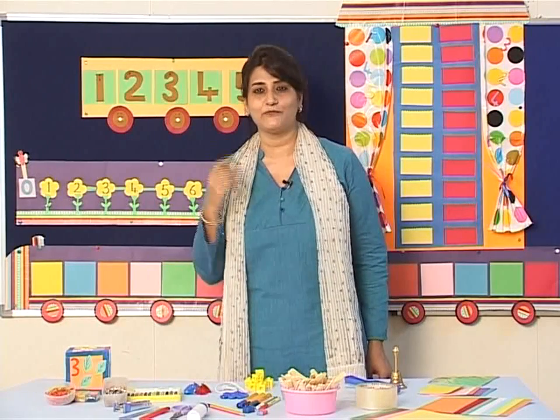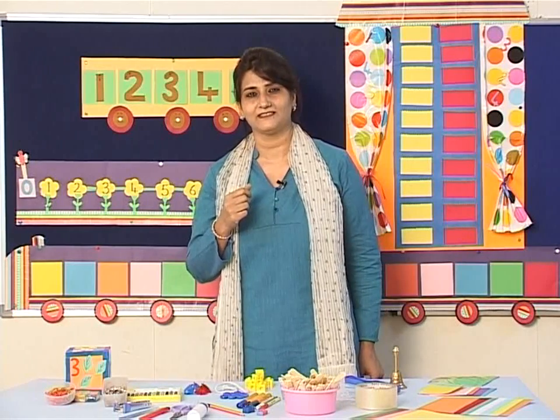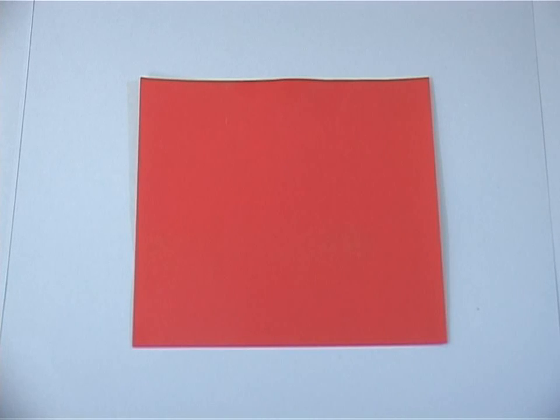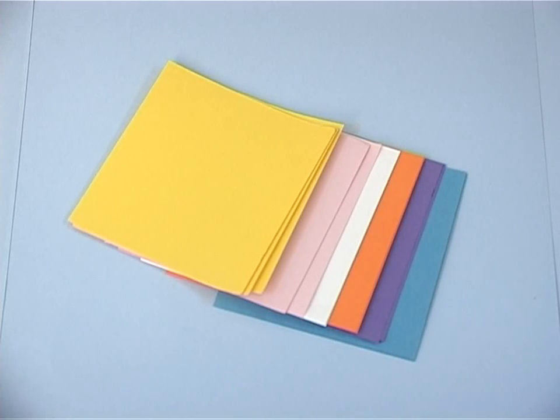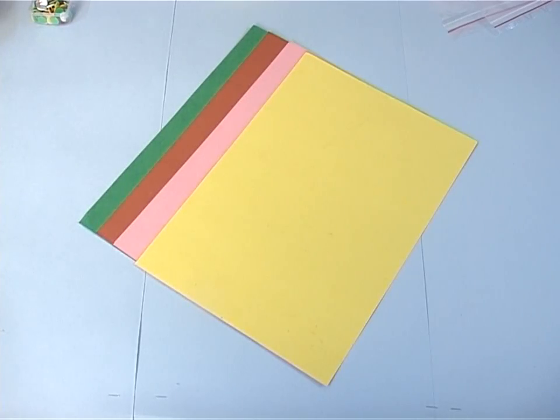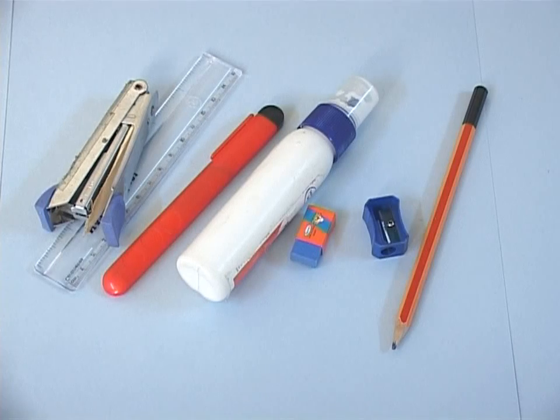Let's hop on to the number train. The activity kit at a glance: origami paper, 10 by 10 flashcards, 10 by 20 flashcards, A4 size paper, chart paper, ice cream sticks, bowls, lamination tape, pencil,